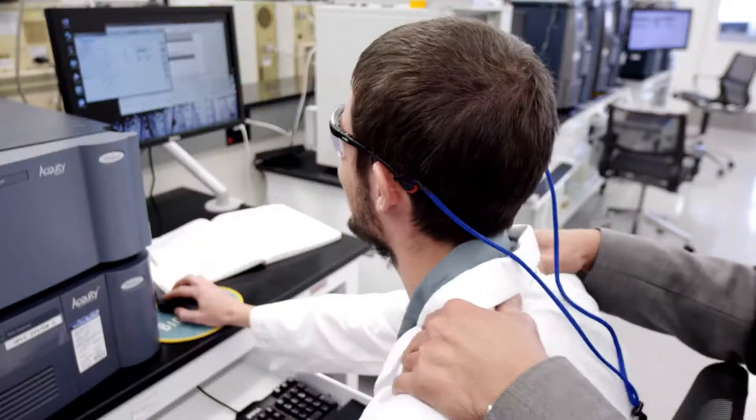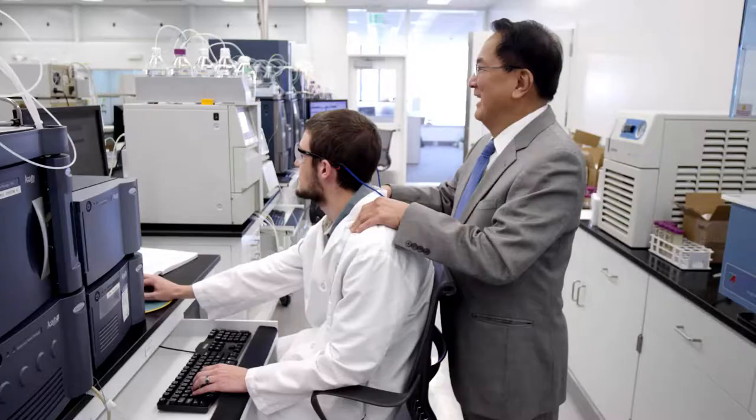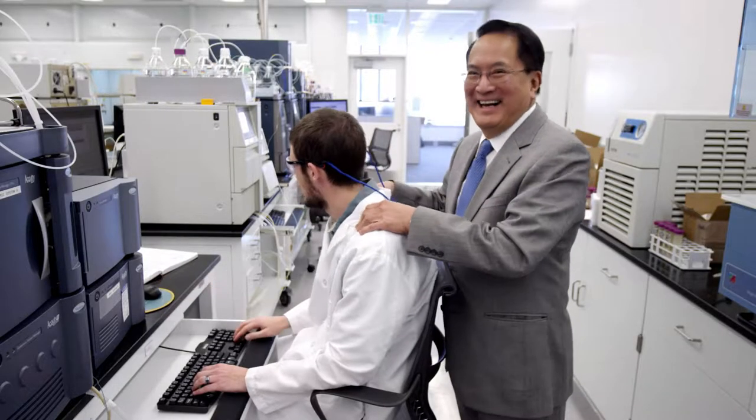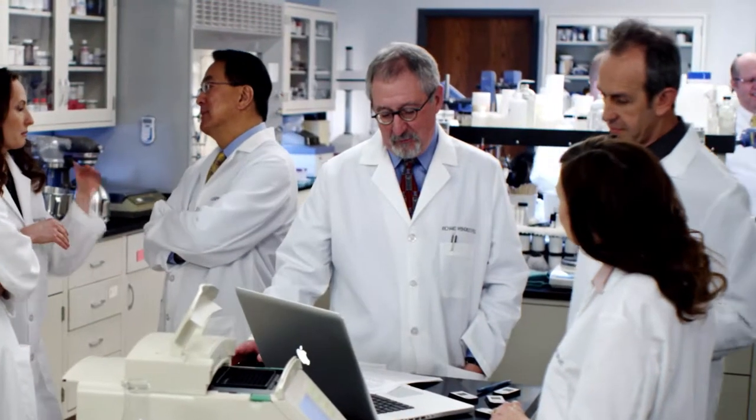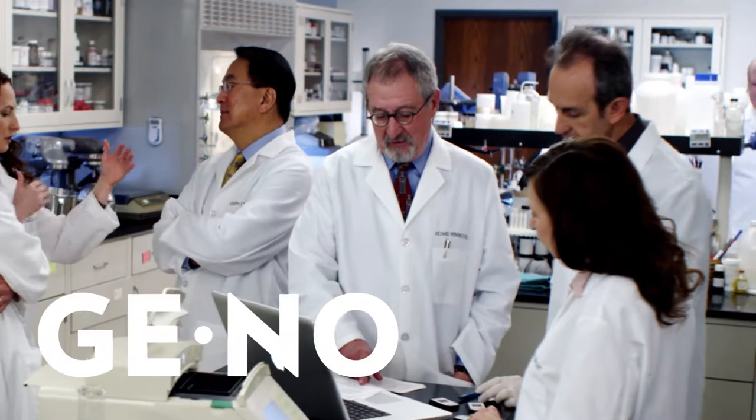Luckily for you, Nu Skin has got your back. This is Joe Chang, Chief Scientific Officer. Joe hates aging. Joe and Nu Skin partner with LifeGen Technologies, a genomics company.